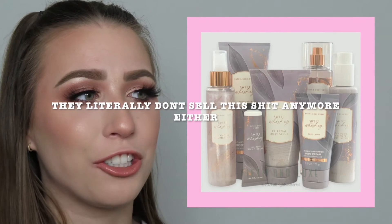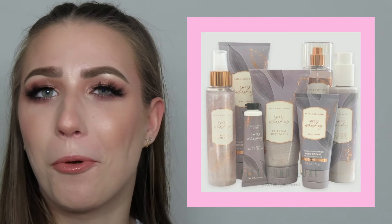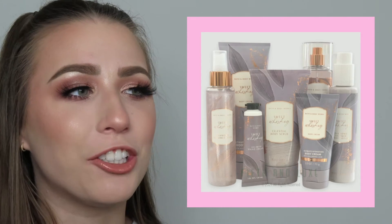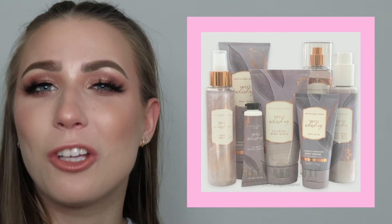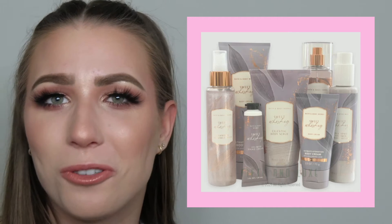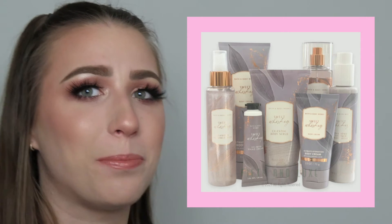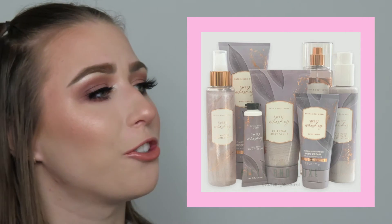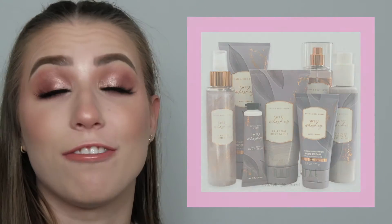And then the other scent from Bath and Body Works that I used a bunch in 2021 was the Sweet Whiskey line. They had a celestial body scrub and it's like a glittery purple body scrub — such a musky but sweet scent. I loved it so much. It was all purple, very like sexy undertone, just a really good scent. It had a glitter lotion, a glitter spray, a body moisturizer, the scrub, the wash — the whole nine. Just fantastic.